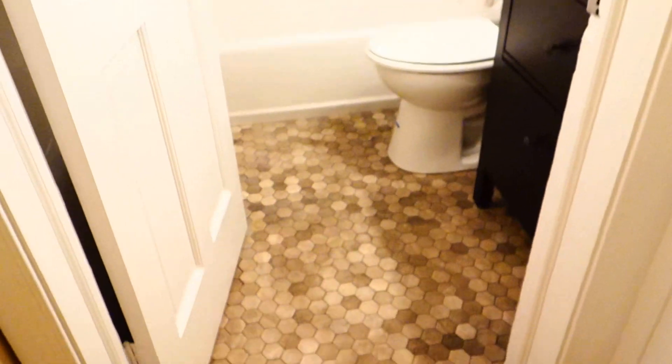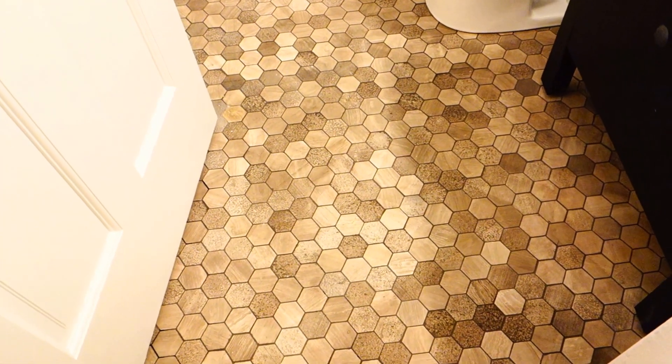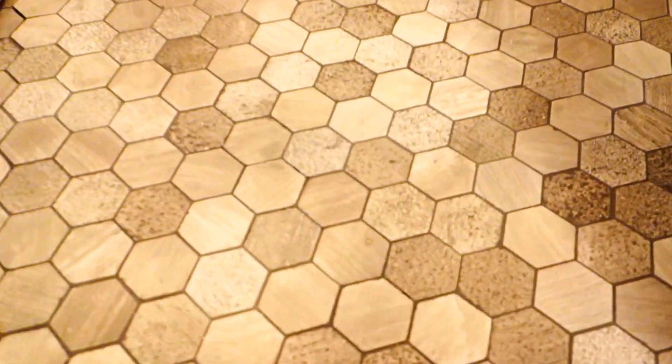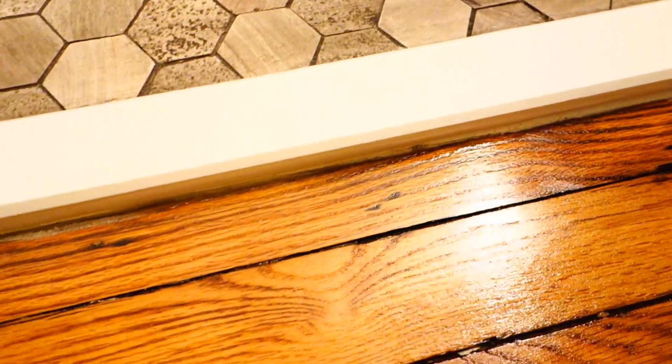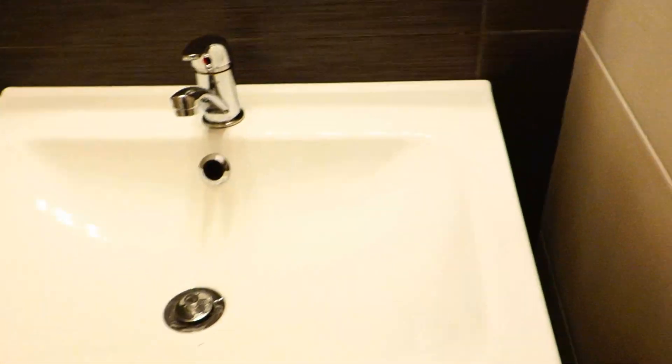The bathroom is a masterpiece. We installed gorgeous natural stone tile on the floors — this is hexagonal tile with a really beautiful texture and a marble threshold. The sink cabinet is a beautiful IKEA cabinet with two drawers that have soft-close features, so there's great space for your toiletries and supplies.